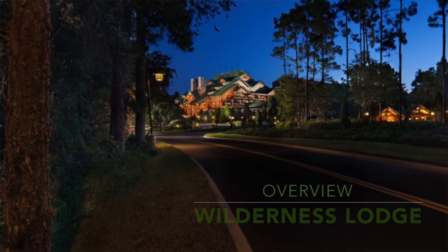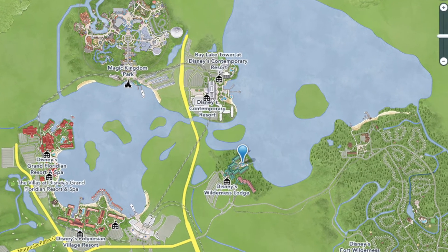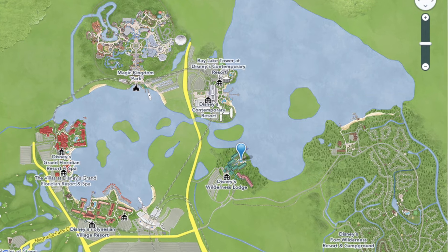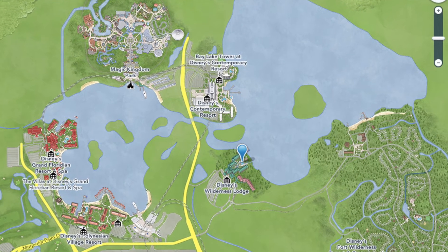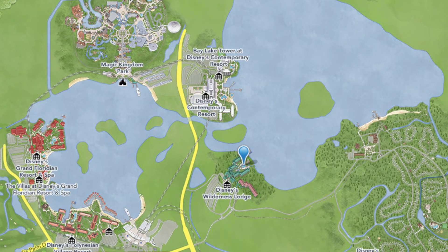As a general overview, the theme of Wilderness Lodge is a national park lodge and it's in the Magic Kingdom area. Transportation-wise, there's a bus that takes you to all the parks, and there are two boats you can get from Wilderness Lodge. One will take you directly to the Magic Kingdom, the other will take you to Fort Wilderness campgrounds and the Contemporary, which is another deluxe hotel. It's the only hotel in the Magic Kingdom area that isn't connected on the Monorail line.